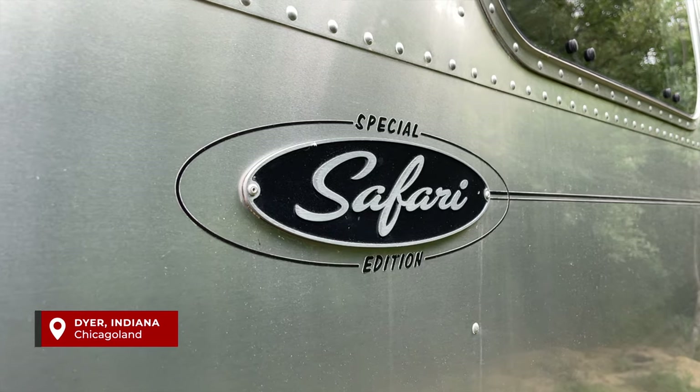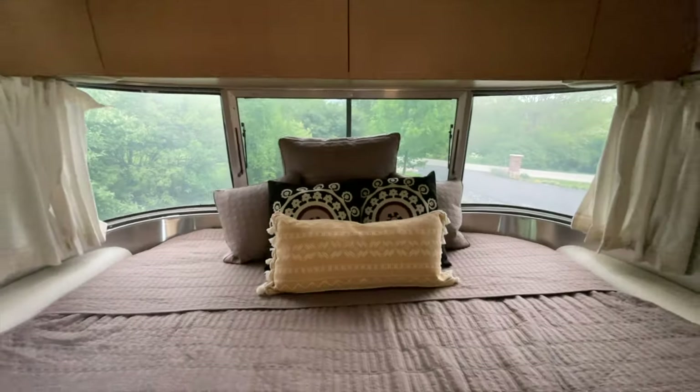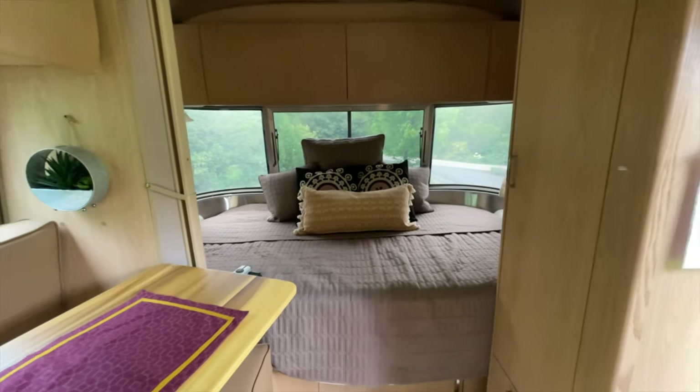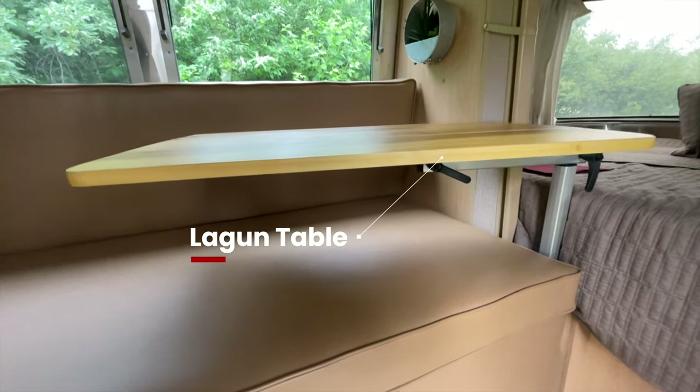Dakota is a 2008 Safari Special Edition with the 20FB floor plan — FB meaning front bed. We'll also talk about the modification the owners made to replace the original dinette with a sofa and a lagoon table.